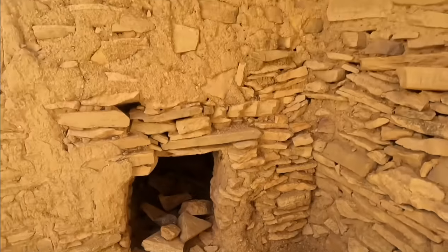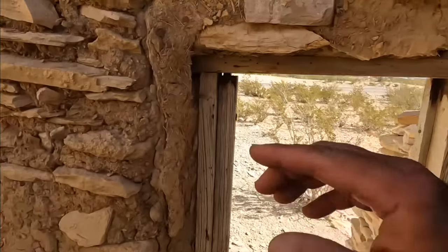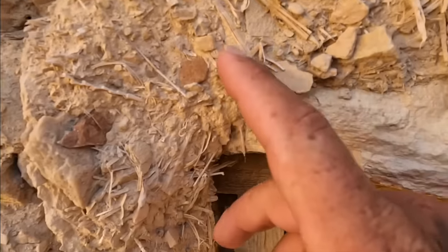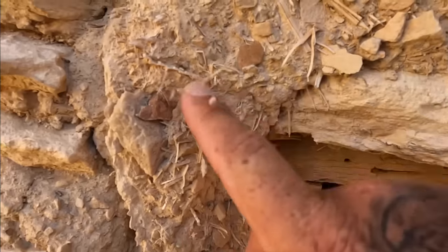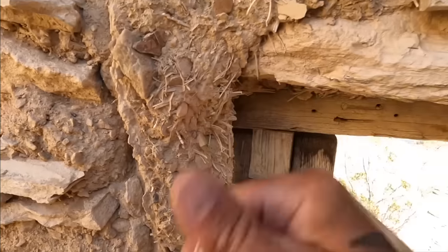Inside, it looks like that probably used to be a fireplace of some sort, or maybe some kind of storage. You can see the mortar is just grass and mud and rock — it's not really cement at all.